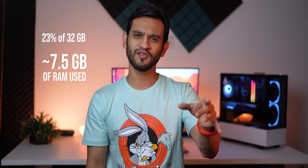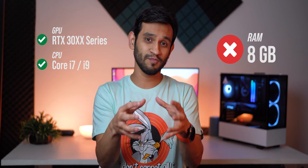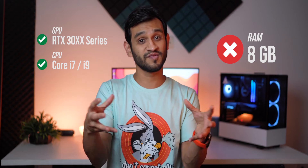And yet, if you go out in the market looking for a Windows 10 laptop, the majority of them sell with just 8 gigs of RAM. And they're not even cheap. So you can get a high-end graphics card, a high-performing Core i7 CPU, but your RAM is going to become the bottleneck of your system's performance.